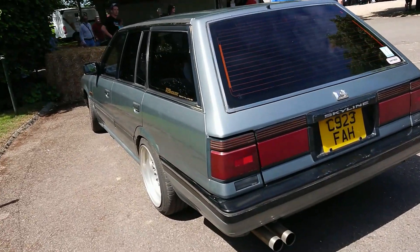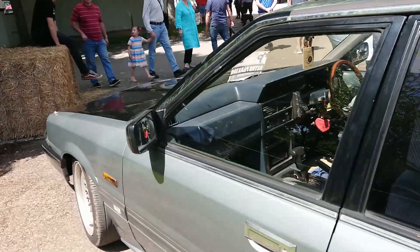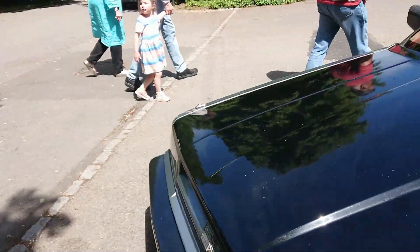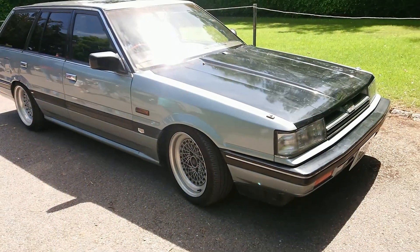1985-86 Nissan Skyline R31. The Skylines weren't just the coupes — they did make saloons and they did make estates as well. Obviously not for our consumption — we didn't get any Skylines over here for quite some time, actually.